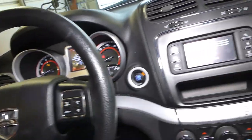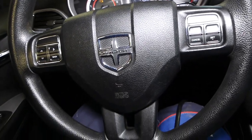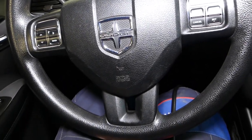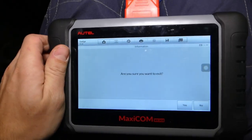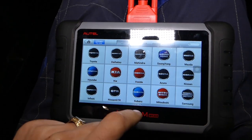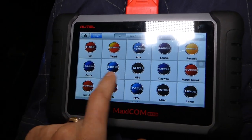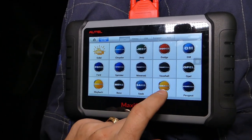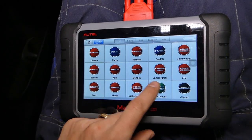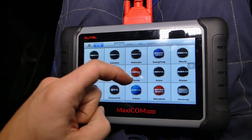Let me grab the tool and show you. Let's start from the beginning so you know what is happening. This tool you can use not just on Dodge — you can use it on almost any vehicle you can think of, not just Dodge, Jeep, or Chrysler vehicles.